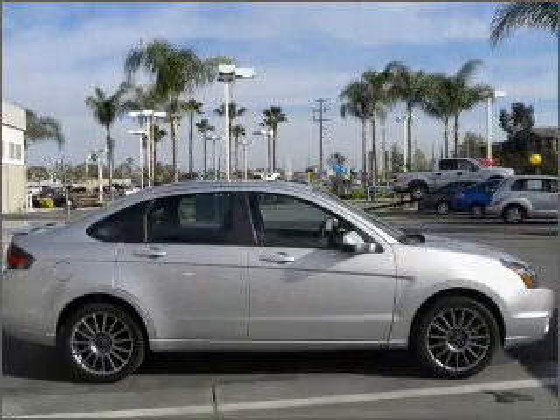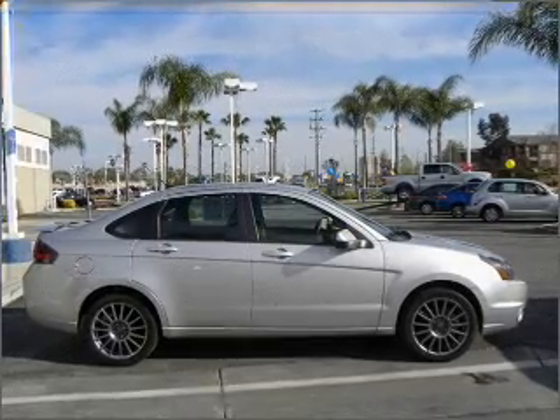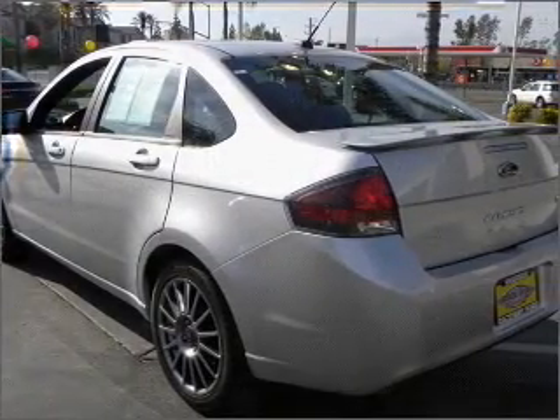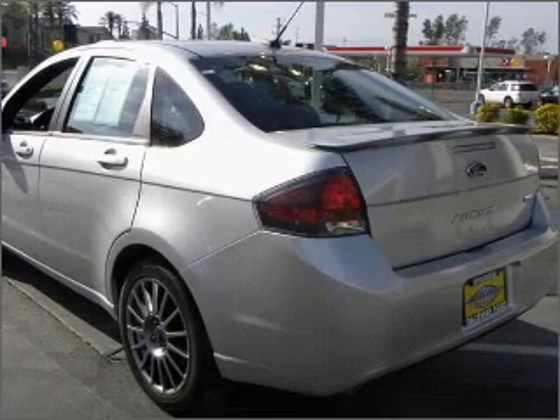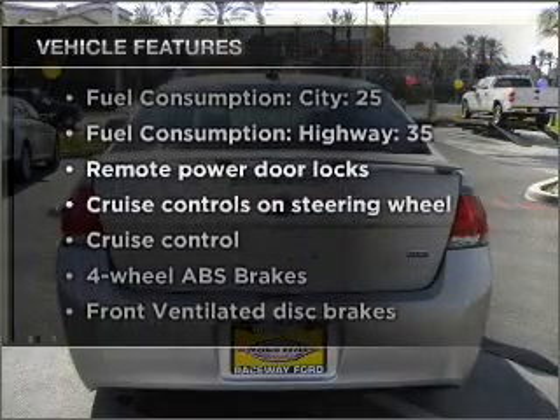With an efficient four-cylinder engine that responds smoothly to its automatic transmission, premium wheels give a more luxurious look. Anti-lock brakes help you bring your vehicle to a safe stop. Plus, enjoy these notable features that are included in this vehicle.